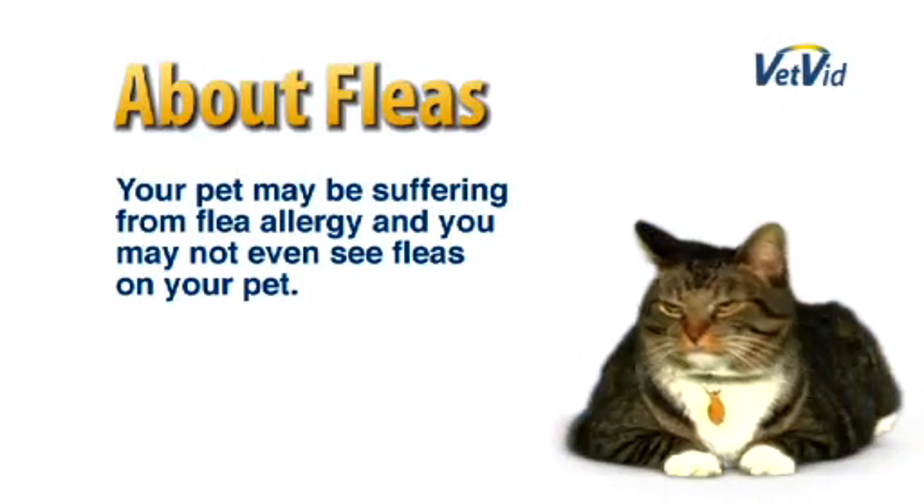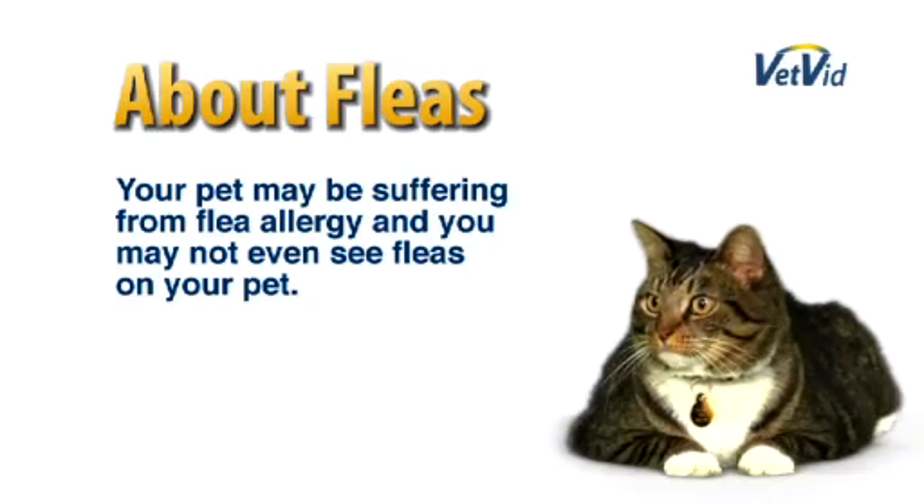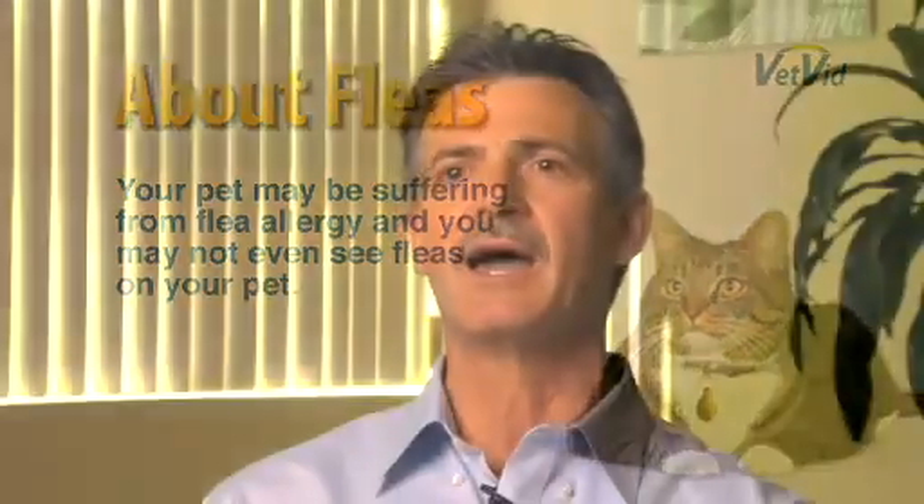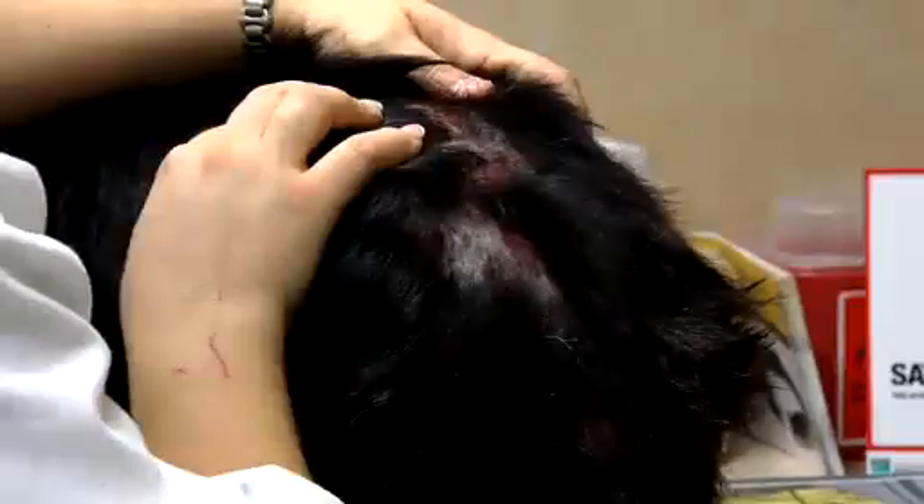In flea allergic animals, this is where it's more challenging. As veterinarians, we'll tell owners that their pet may be suffering from flea allergy, but they never see fleas. In the flea allergic pet, it can be only the occasional flea bite that triggers the allergic reaction. So sometimes it's really a clinical impression based on presentation and the lesions that are there.